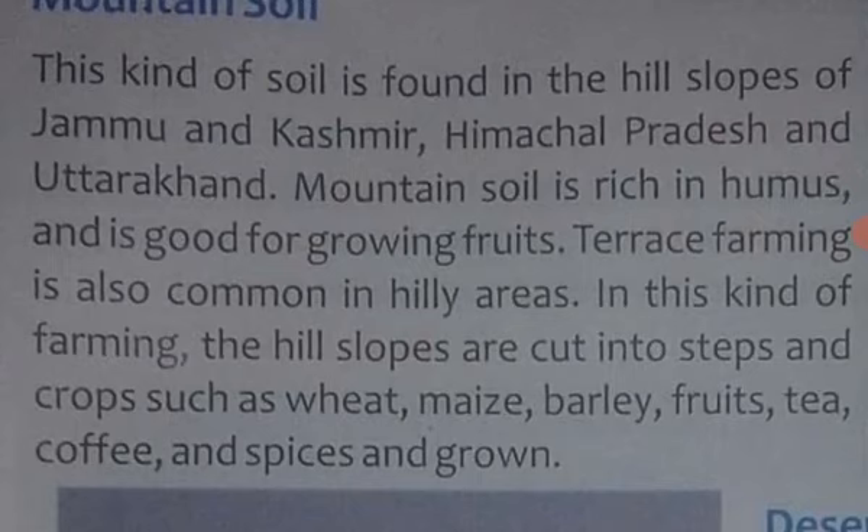Mountain Soil is good for growing fruits. Yeh fruits ko ugaane ke liye achi hoti hai. Terrace farming is also common in the hills area — terrace farming bhi yahaan is tarah ki kheti ki jaati hai.